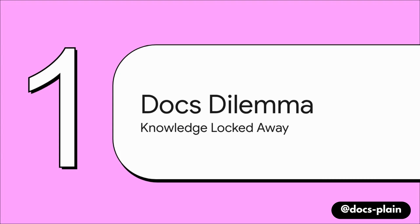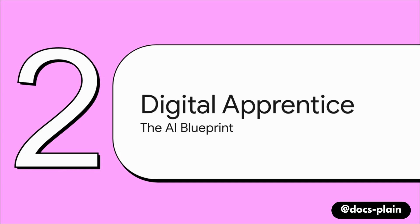So let's talk about the documentation dilemma. A ton of super important company knowledge is written in formats like Restructured Text, or RST for short. This is great for developers — it helps them build beautiful documentation websites — but for a regular person trying to find something, it's not so great. It's like the information is locked in a vault. So to pick that lock, we're going to build and train what I love to call a digital apprentice — like a brand new, really smart hire. We're going to give it one job: become the absolute world's leading expert on our company's documentation.